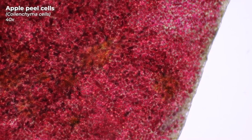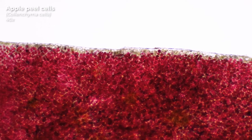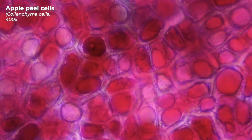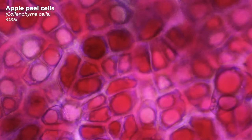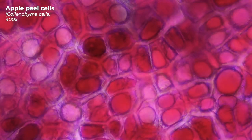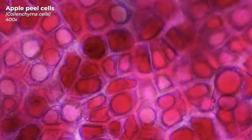But the apple peel has even more interesting things to offer. Let's take a closer look at these apple peel cells. These cells are also called collenchyma cells and they are part of the supporting tissue of the apple. They help the apple retain its unmistakable shape. Here we can nicely observe that the cell walls are only partially thickened by cellulose and pectin substances. This keeps them stable yet flexible, allowing the apple to grow without being damaged.